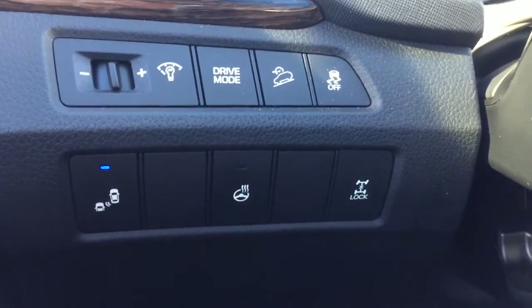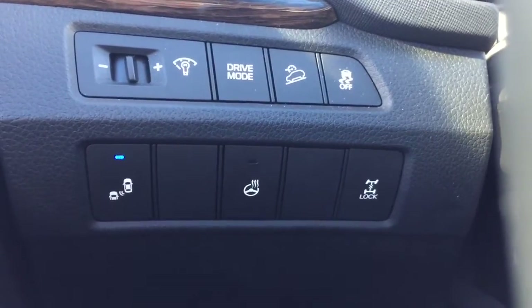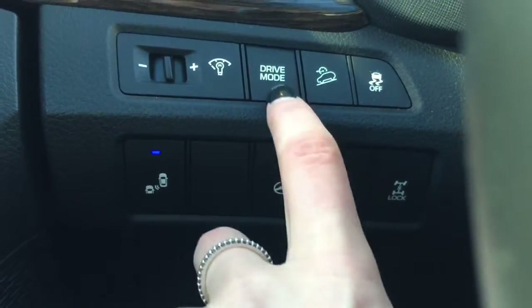Beside the steering wheel, you've got blind spot detection, which is a great safety feature. You've got a heated steering wheel, which is great for these Calgary winter days. You've also got different drive modes, which include sport, eco, and normal.